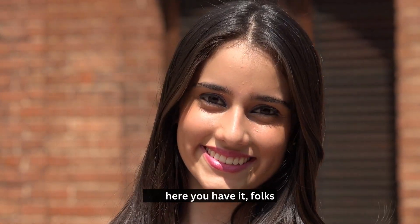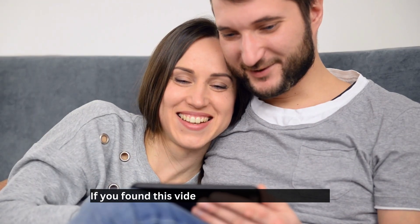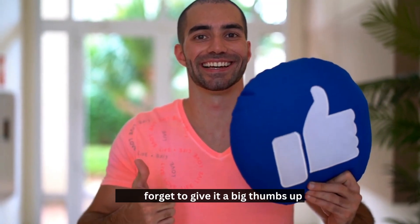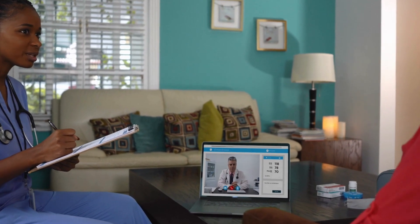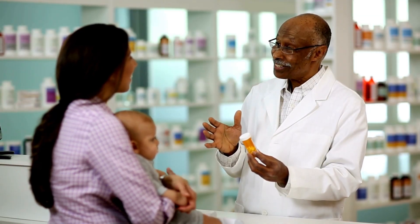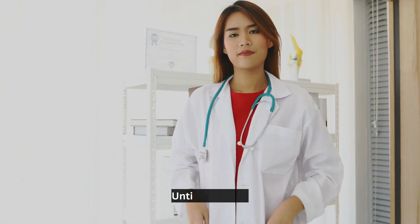So, there you have it, folks — the fantastic mechanism of action of semaglutide, explained just for you. If you found this video insightful and interesting, don't forget to give it a big thumbs up and share it with your friends. And if you want more awesome health information served with a side of fun, hit that subscribe button and join our Pharmacist Online family. As always, stay happy, healthy, and informed. Until next time!